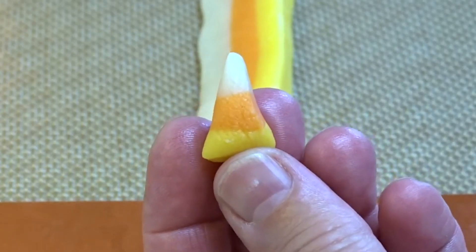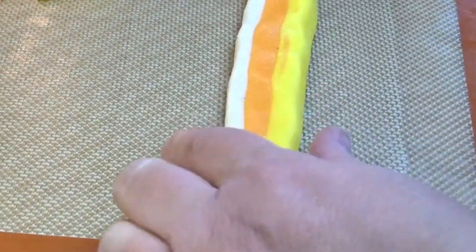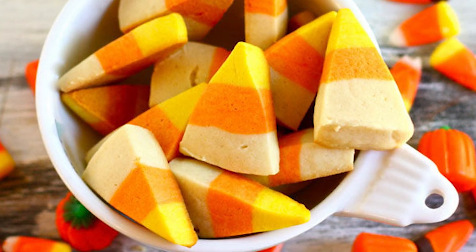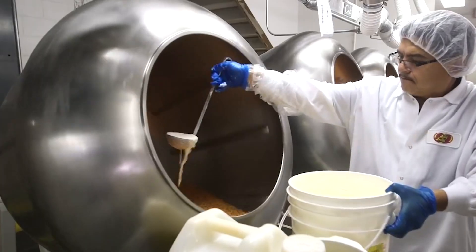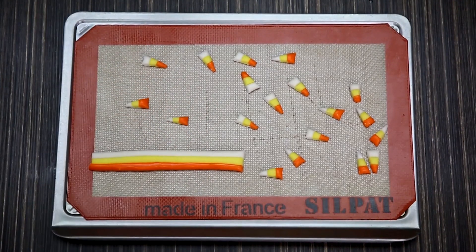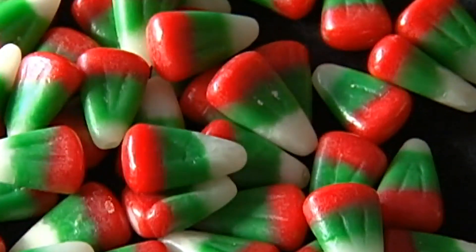But the sweeteners are just the beginning. Candy corn's recipe includes a few surprising elements. Did you know that candy corn is technically fat-free? There's no oil or fat in the mix. However, before our vegan friends get too excited, there's a catch — candy corn contains gelatin, which is derived from animal collagen. This ingredient plays a crucial role in giving the candy its unique texture, but it also means that candy corn isn't suitable for those following a vegan diet.